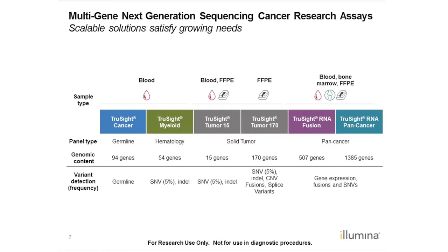Illumina has an expanding portfolio of targeted panels for cancer research covering variants of interest from germline studies, hematological malignancies, and solid tumors. We also recently launched two RNA panels that cover many different cancer types for fusion detection, gene expression profiles, and variant detection. TruSight RNA Fusion covers 507 genes associated with gene fusions in cancer, and TruSight RNA Pancancer covers those same 507 genes plus an additional 800-plus cancer-associated genes.